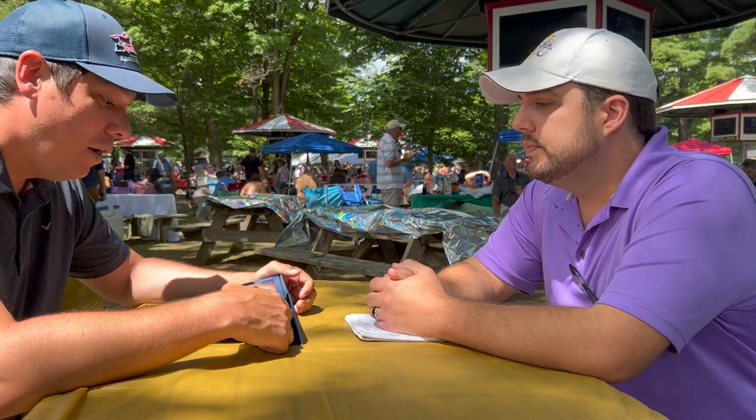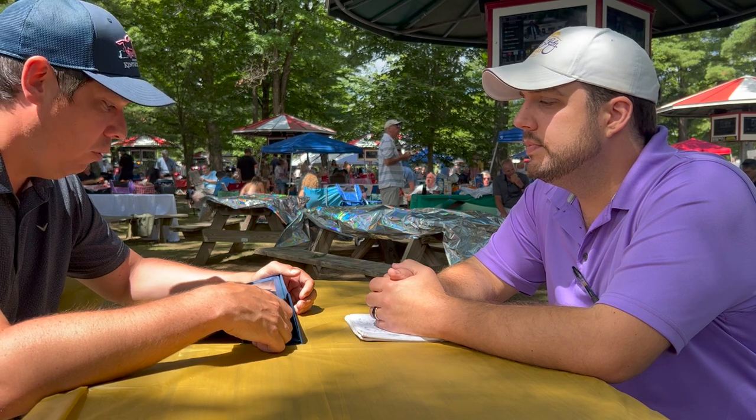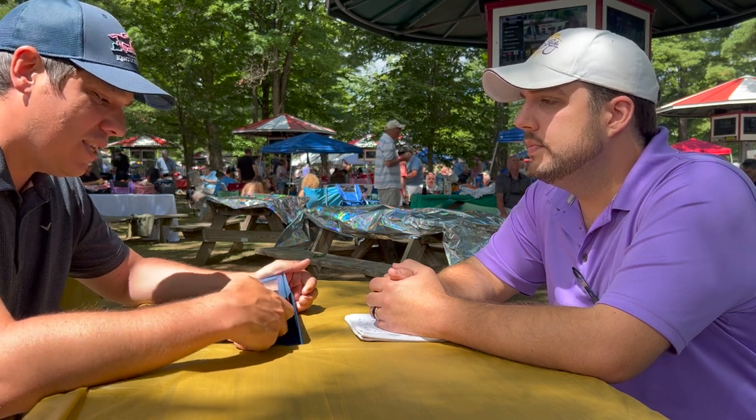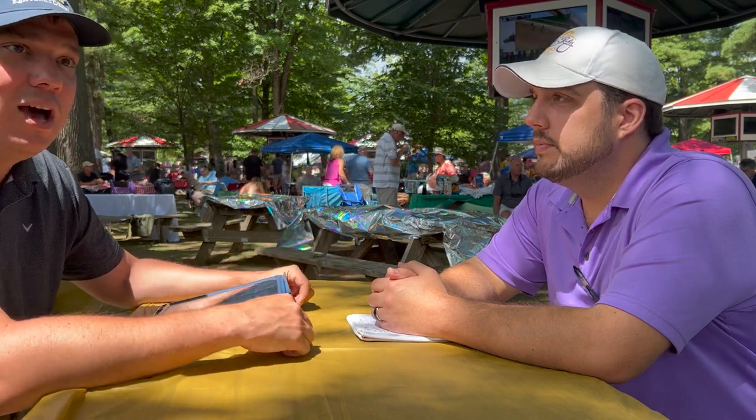Let's talk about the second highlight race of the card, the Jim Dandy. A little bit of a small field — we have one scratch, scratching down to a field of four. We haven't had the biggest fields for dirt routes so far; we're averaging 6.9 horses. We are seeing one through three winning at a 74% clip, so we are seeing a lot of inside bias here. I wouldn't necessarily take that into account in this type of race, but with four horses I think we're going to see a really good race nonetheless.